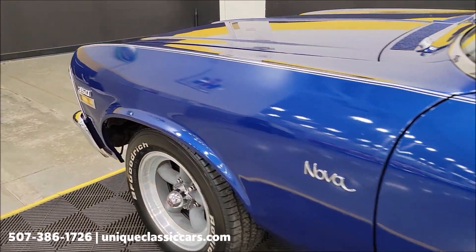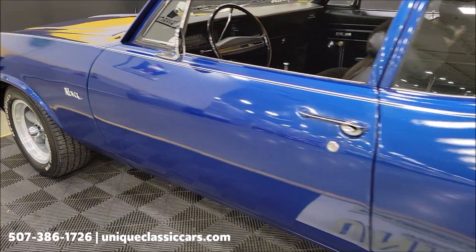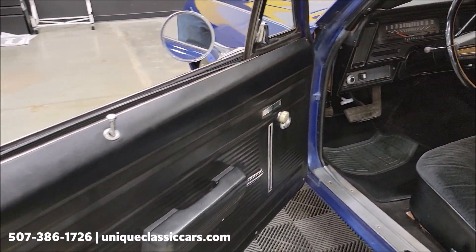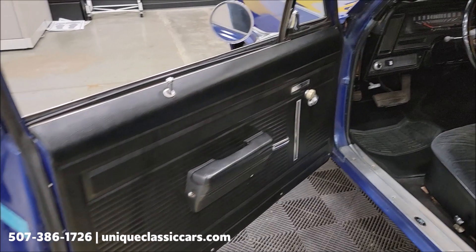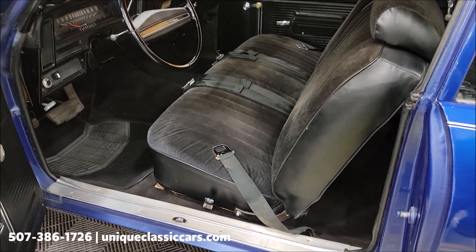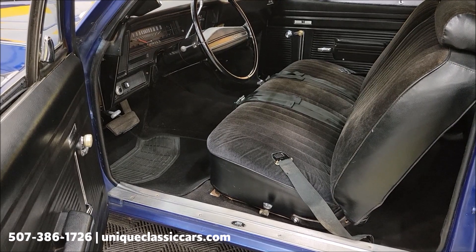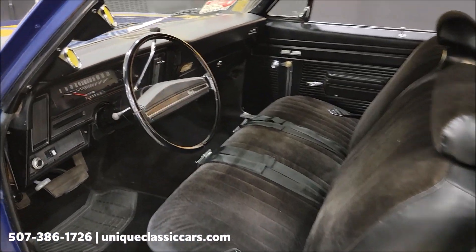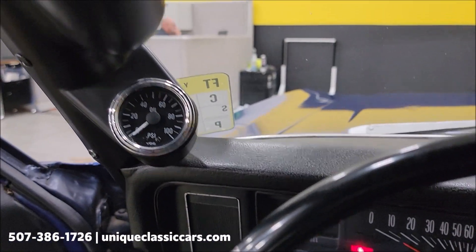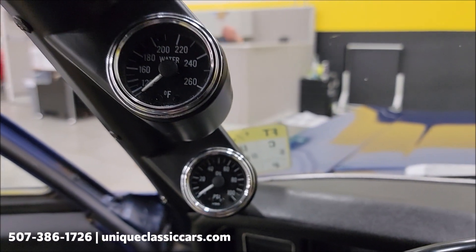We'll let you hear it run — start it up. It does have a mild cam and it's got a nice sound to it. Check out the door panels — those are in good shape. Carpeting and seats as well. There's a pillar gauge cluster here. Starting it up — let it warm up a second and watch that oil pressure gauge rise.